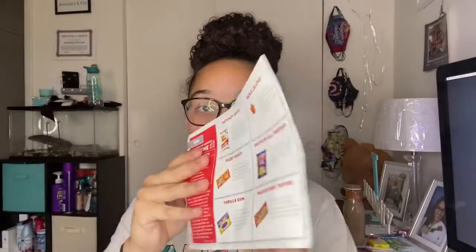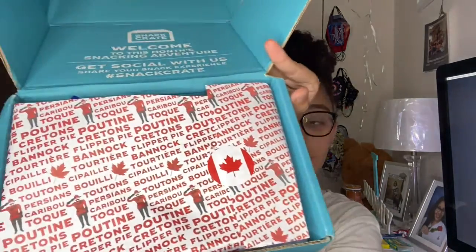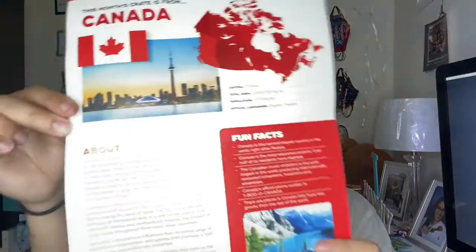First thing first, this is what they have on top — it just shows you the items that are inside of the box. And then you have this — a little sticker. When you open that, you have this that says Canada! So that means my other box is Hawaii. This just tells you the language they speak and different fun facts, just telling you about Canada.